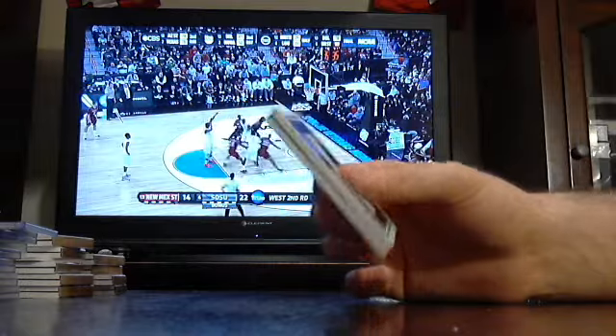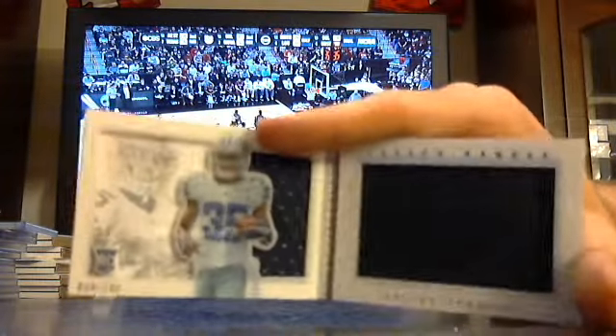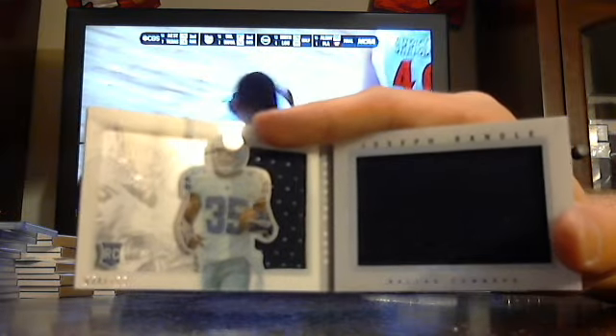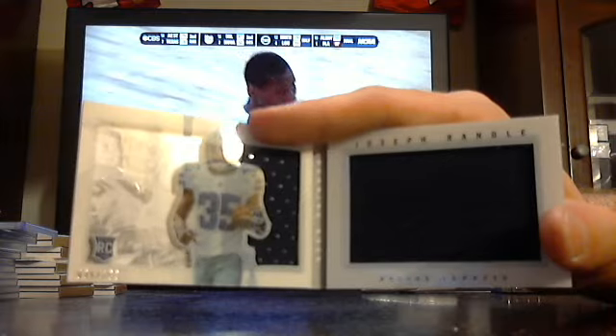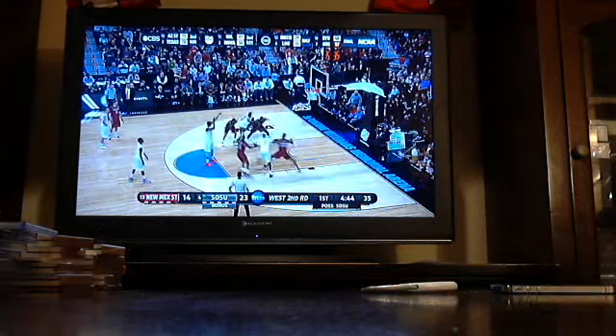And last one — finishing with a Dallas Cowboys jumbo jersey out of 199, Joseph Randall. That finishes our Playbook football tonight.